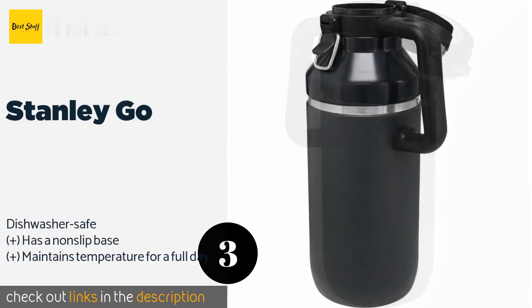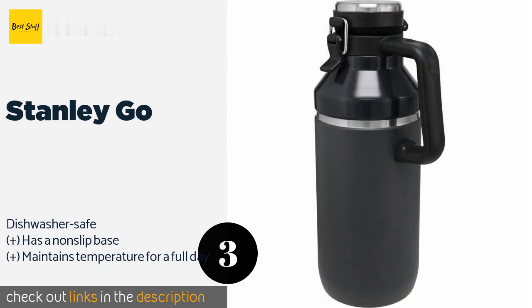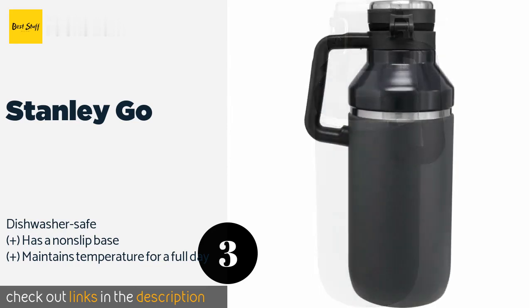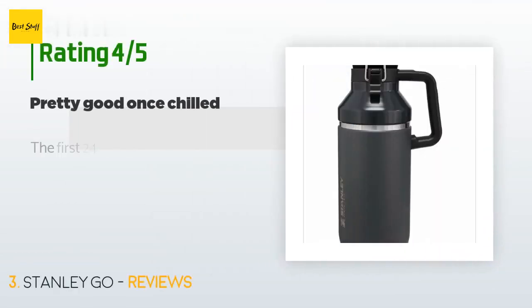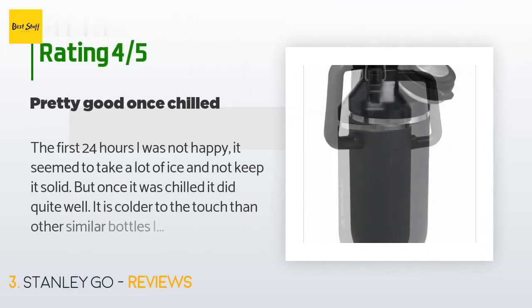Number three is the Stanley Go. The Stanley Go offers a CeramaVac finish, which gives you the strength of cold-rolled steel but ensures there's never an unpleasant metallic taste in your beverage. Plus, its handle is large enough to make pouring and carrying a breeze. This product is available on Amazon for $49. Check out the link in the YouTube description below. This product has an average of 4.5 stars from more than 24 customer reviews.